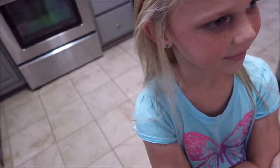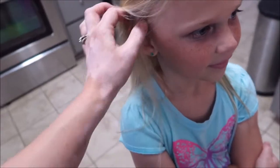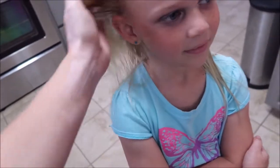So we put the peanut butter in the hair, and then we gave her a bath, and it looks like it all came out. I think it's clear now. What do you think? Did it work? Mm-hmm.